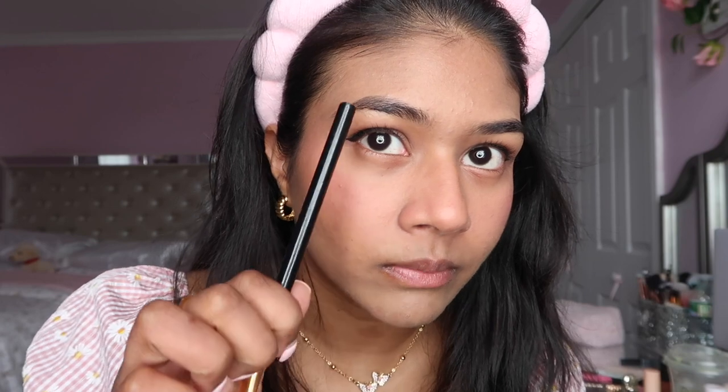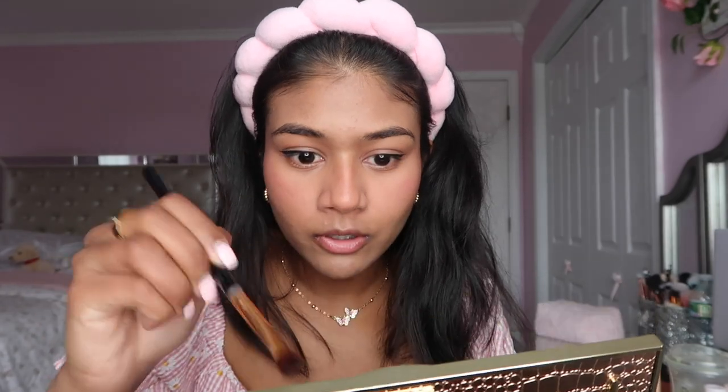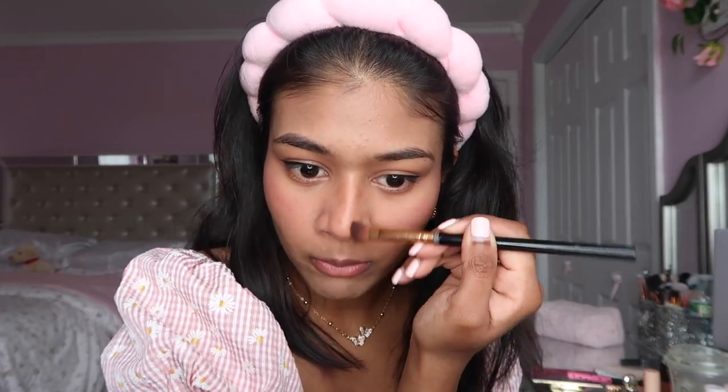I didn't do my eyebrows yet! This is what happens when you have really good eyebrows - I don't even really need to do them. This is just me attempting to contour my nose, which doesn't really work that well for me.